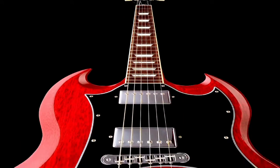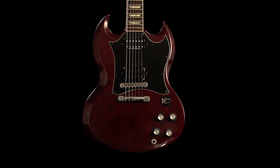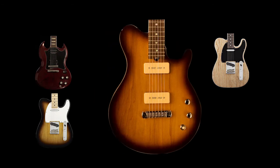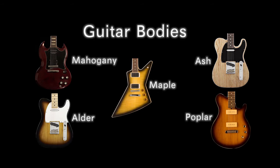The instrument's body is equally as important as the guitar's neck when it comes to tone. A thick, mahogany-based body can generate lower, more bass-driven tones commonly associated with heavy metal. An ash, alder, poplar, or maple body will most commonly generate a mid-range or bright tone.